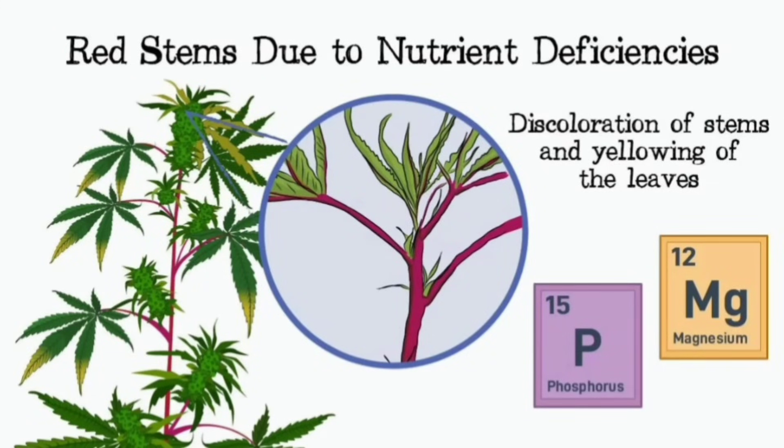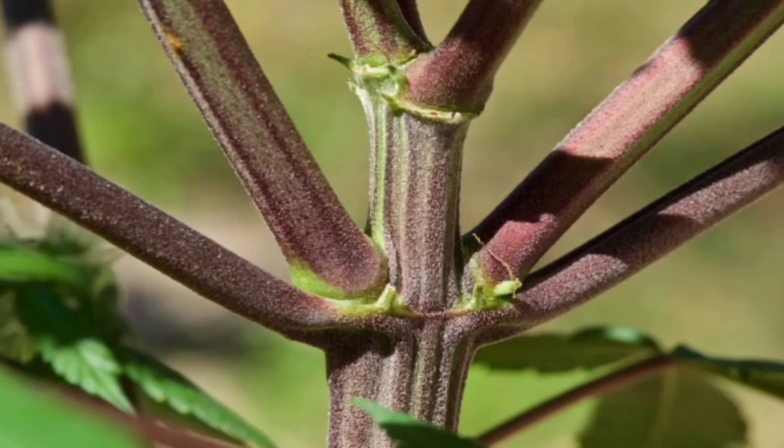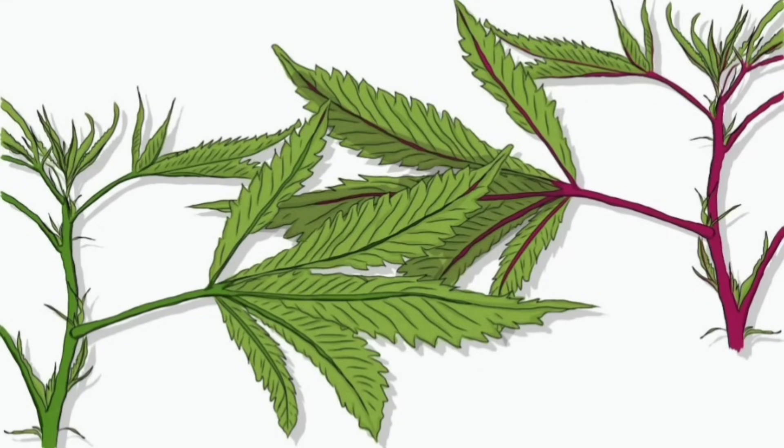It all comes back to those colorful stems. When you see those reds and purples, it's a sign that something is happening — whether it's genetics, environment, nutrients, pests, or diseases. It's a reminder to pay attention to those subtle cues our plants are giving us and to view those color changes as an opportunity to learn more about what's going on beneath the surface. The more we learn, the better equipped we are to help plants reach their full potential.